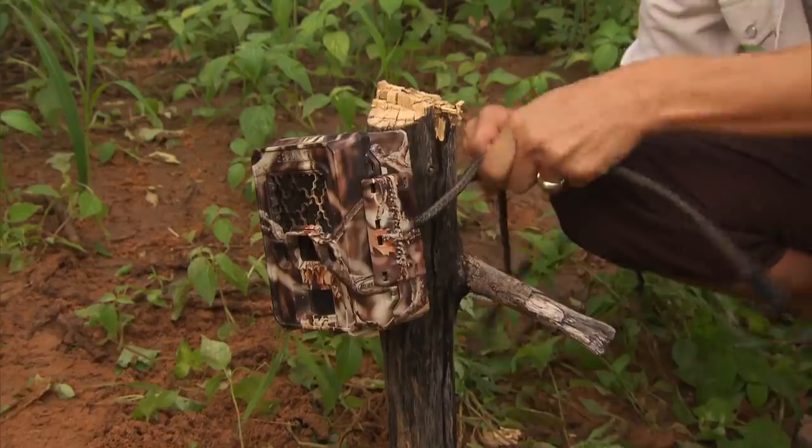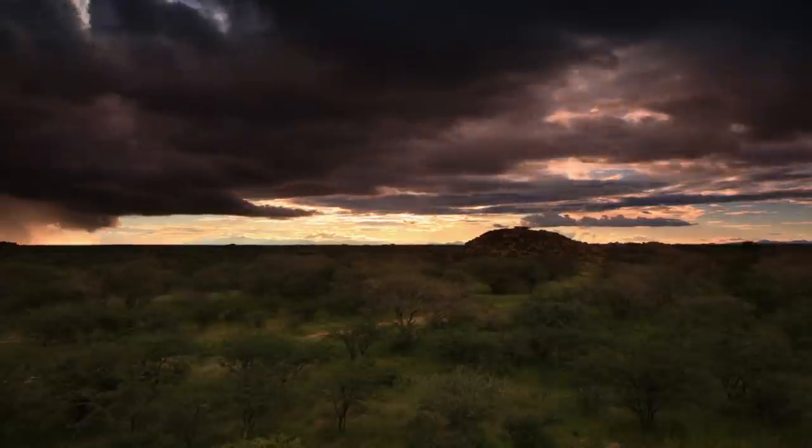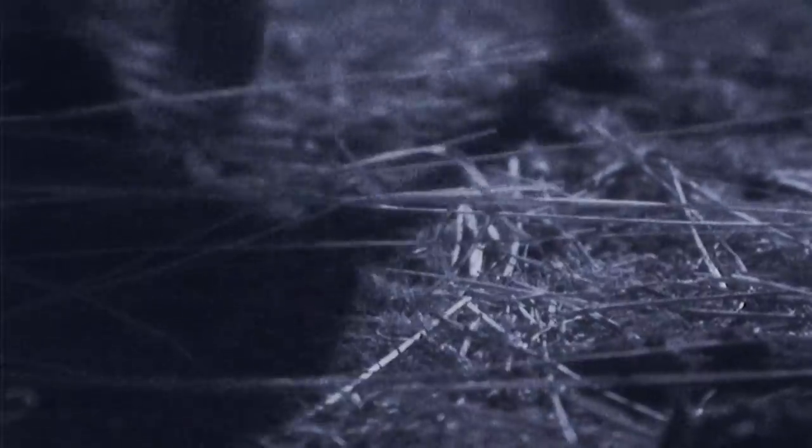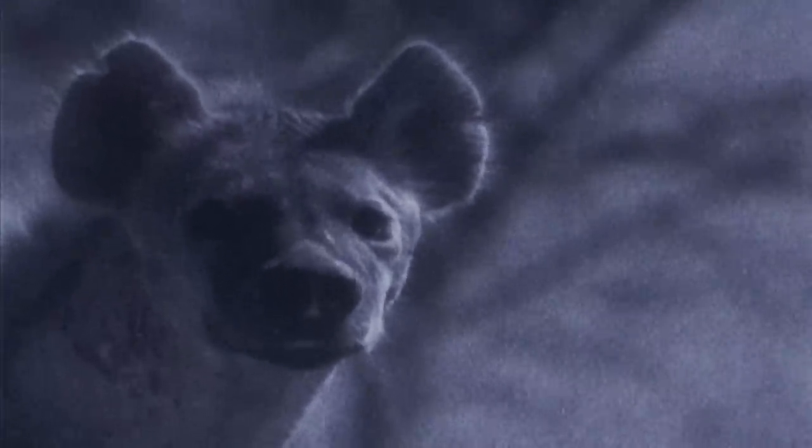We set a number of night vision cameras to record events after dark. That night, the black-backed jackal is first on the scene — he's picked up the scent of the rotting meat. This inquisitive scavenger feeds on carrion and often follows larger predators looking for scraps of food. Sure enough, a spotted hyena appears, but it doesn't take our bait.